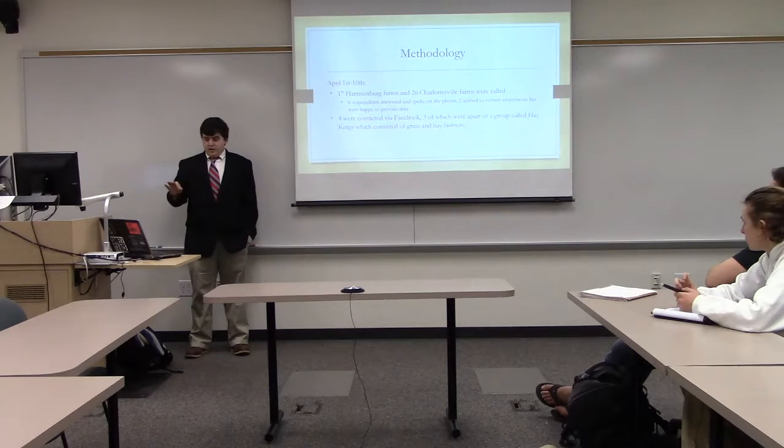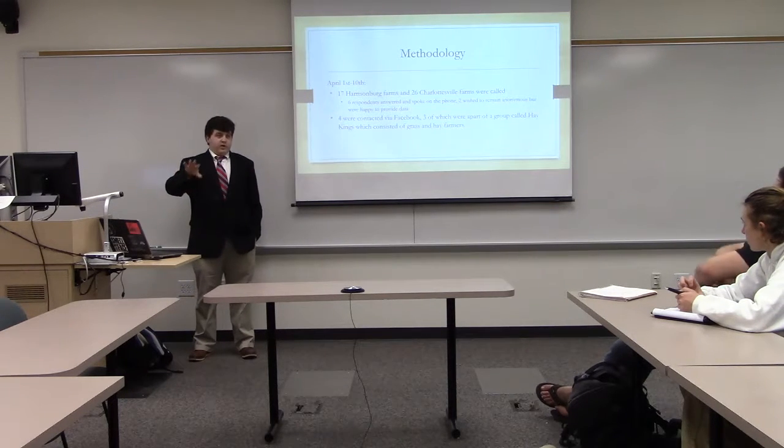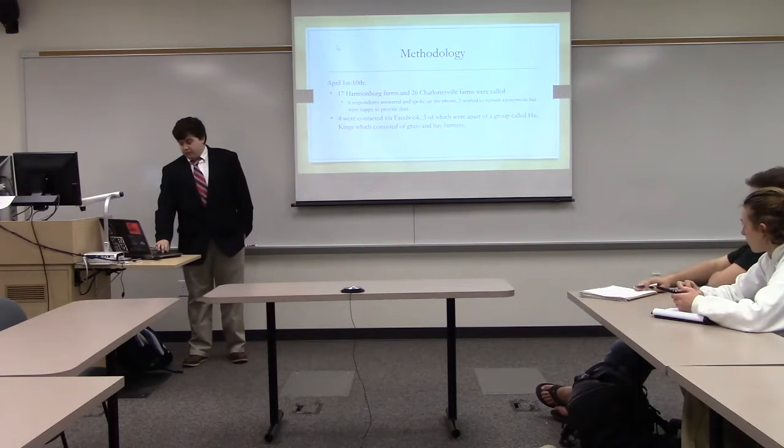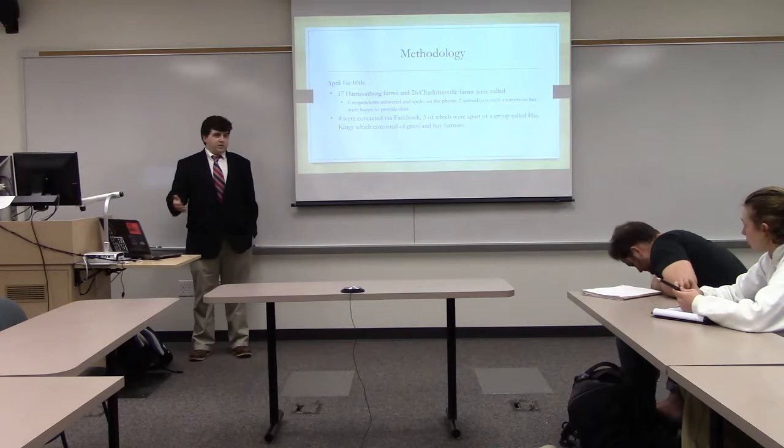Through April 1st through 10th, I called farmers and reached out on Facebook. Of those that responded, I had six responders — three from Harrisonburg, three from Charlottesville over the phone, and others from the Hay Kings group on Facebook. Of the respondents, two actually wished to remain anonymous, which I found funny because they were afraid of the stigma of marijuana. They were happy to participate but it shows that people still, when they hear cannabis or hemp, immediately assume this is a political push, when it's not — it's just trying to figure out what you think of it.